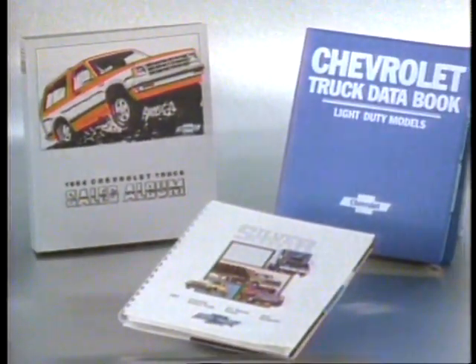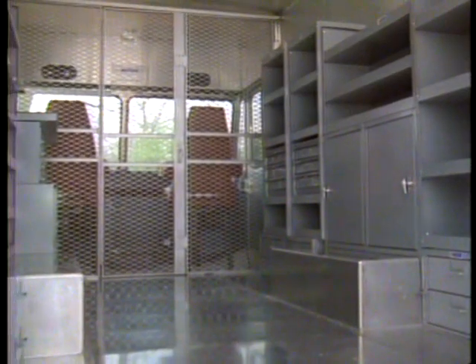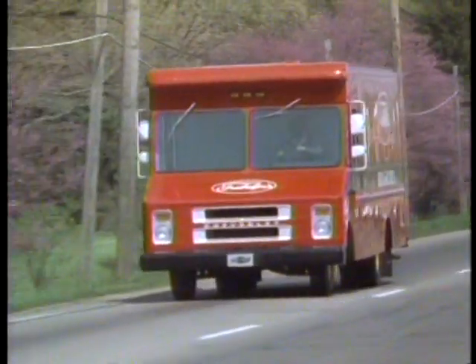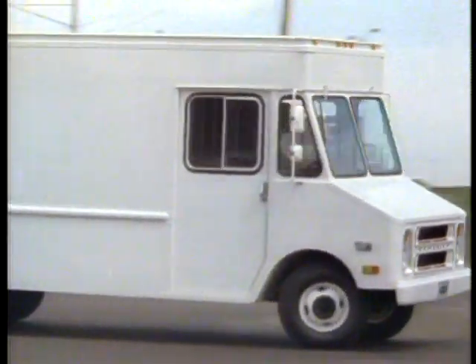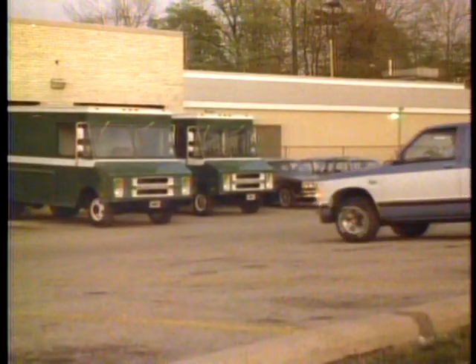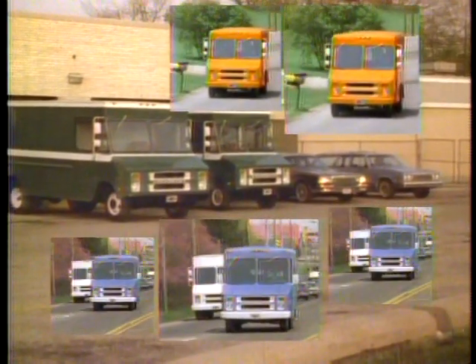Much of the information you'll need to sell Step Vans can be found in the Truck Sales Album and Truck Data Books. Also, the Silver Book contains information from body and equipment manufacturers that you'll need to establish working relations with for smooth walk-in van outfitting and order expediting. The sales potential is there, and so is the opportunity for you. Step vans are an important part of everyday life, so get your share of the commissions. And don't forget, people that buy and drive Step Vans are also good prospects for other Chevrolet trucks and cars.